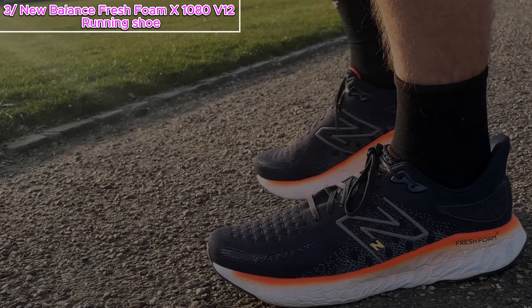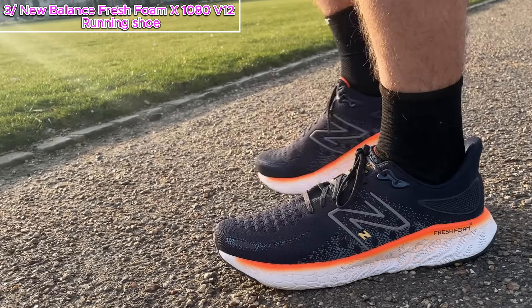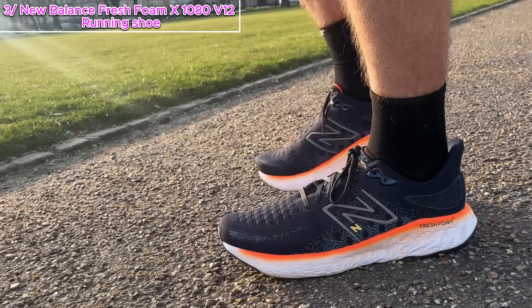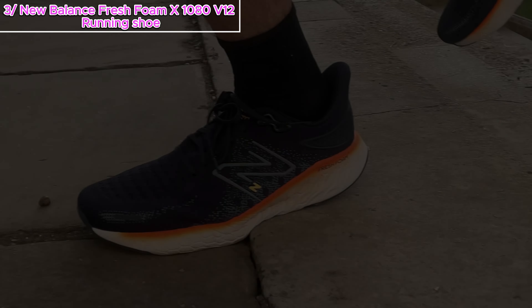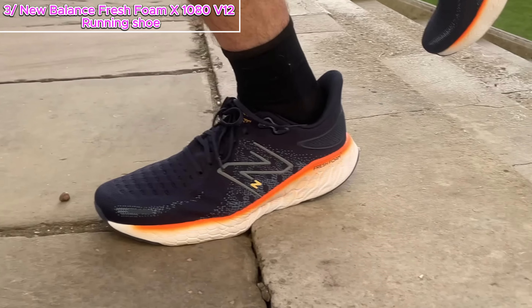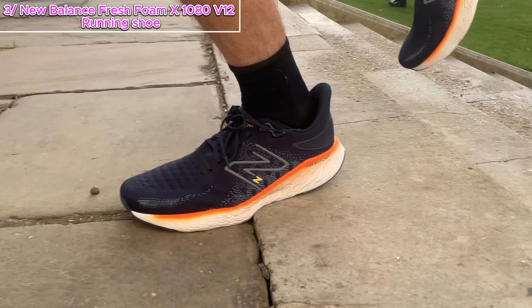Now let's talk about the ride. The redesigned sole unit features the Fresh Foam X material, but it felt firmer than its predecessor. With 36mm of cushion under the heel, it's adequately cushioned — but does it live up to the hype? Well, it's a bit of a mixed bag. On my first run, I was expecting fireworks, but it was more of a spark. The shoe performed well, no doubt, but it lacked that wow factor. The bounce from the previous model was missing.